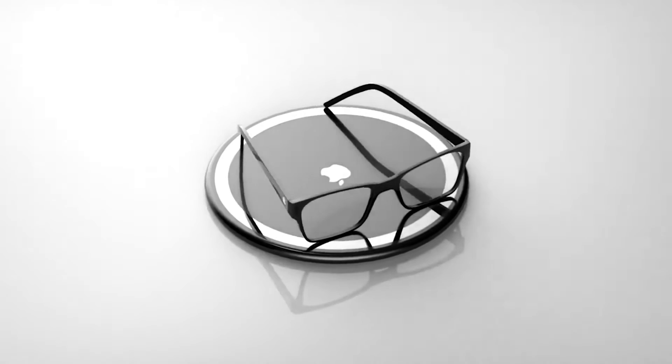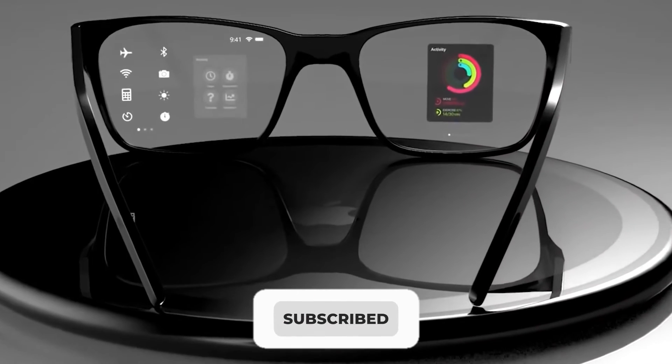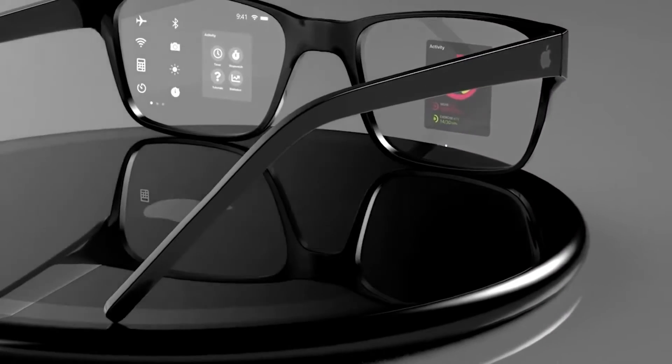In this video, today we take an in-detail look at how the Apple glasses are made. Before we get into more details, make sure to subscribe to our channel and hit the bell icon for more such exciting content. That being said, let's get into it!